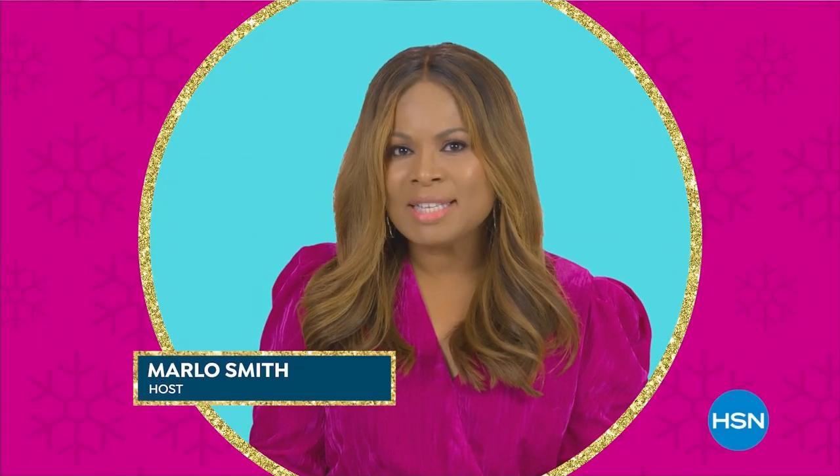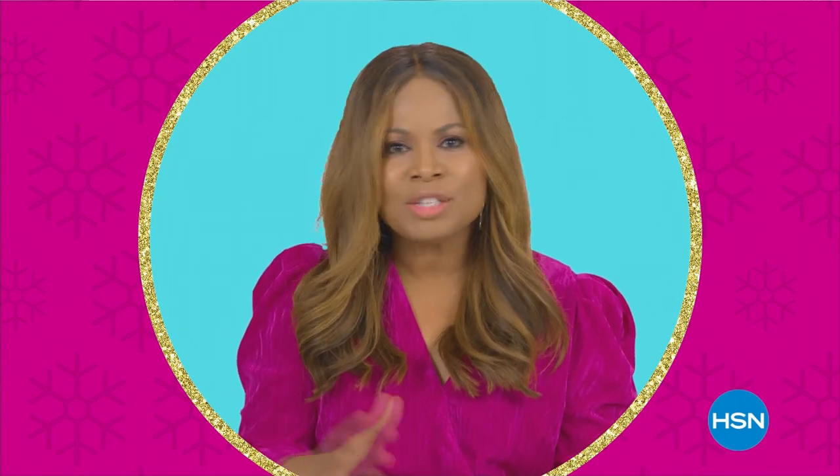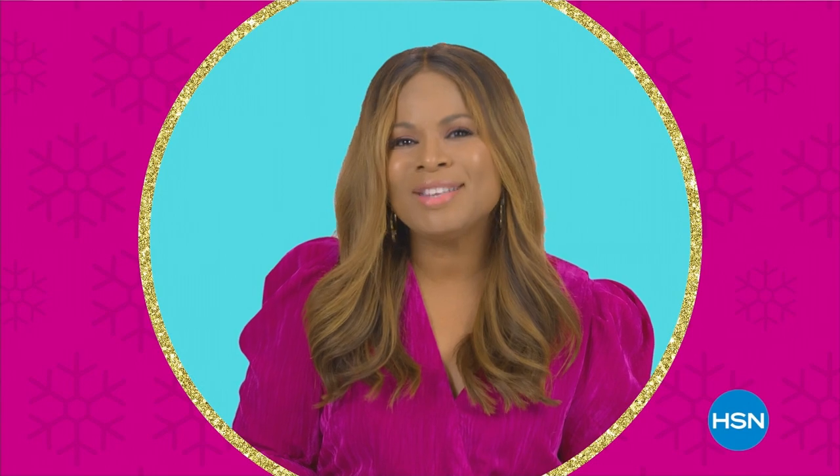Some of my tips for the holidays if you're preparing a holiday meal: don't feel like you have to cook everything from scratch. And those dishes that you can prepare in advance, do it, and be sure to enjoy your family and friends. Happy holidays.